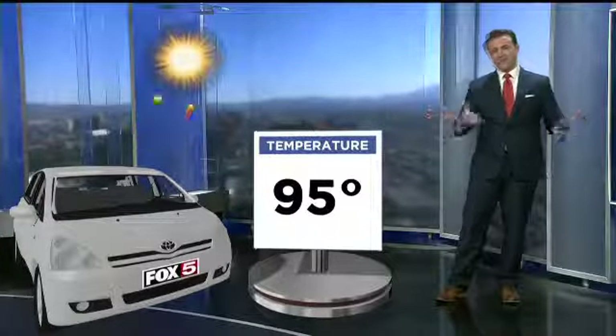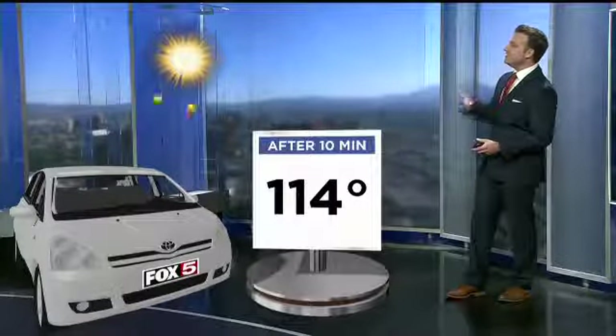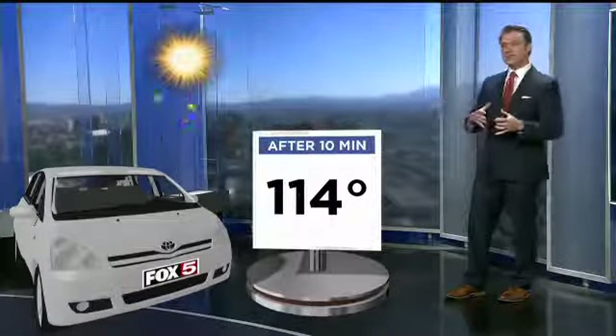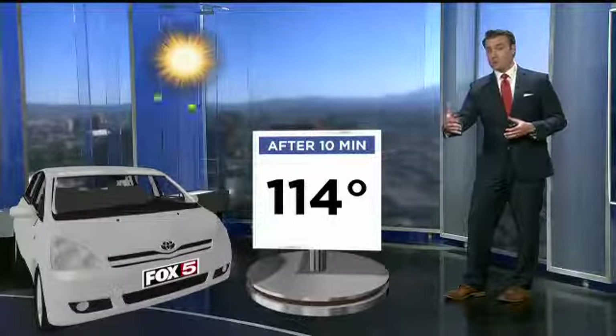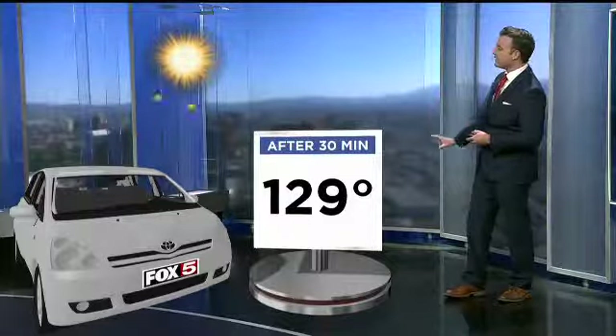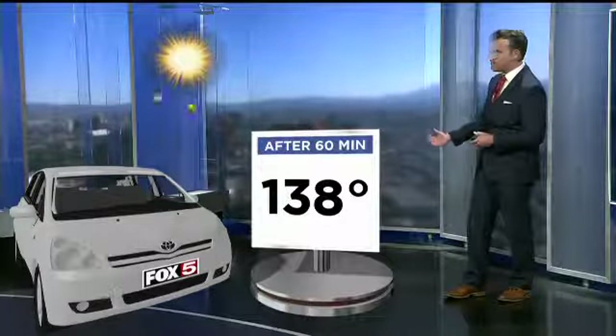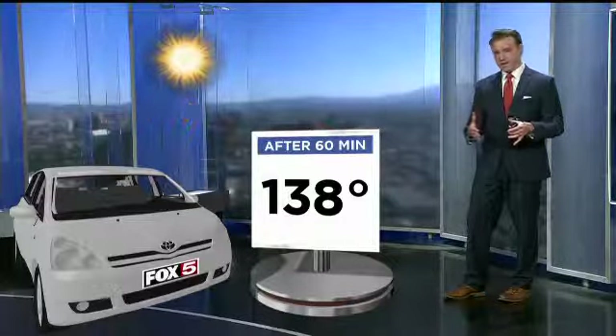Let's take a look at the data today. We actually hit 97 today at Baccarin, so we'll take a temperature in the mid-90s at 95 degrees. In just 10 minutes, the temperature inside the vehicle will warm up a good nearly 20 degrees, up to 114. Fast-forward to 30 minutes, we're already up to 129 inside the vehicle, and then at 60 minutes, a temperature of 138 degrees.